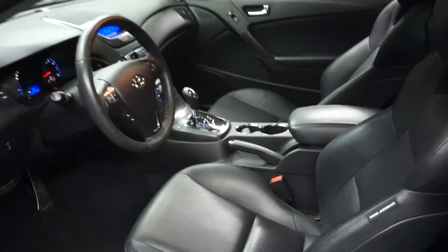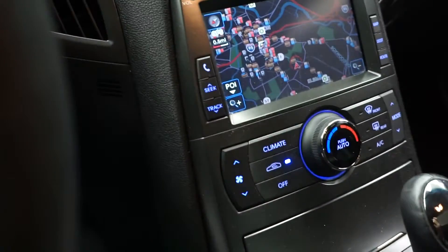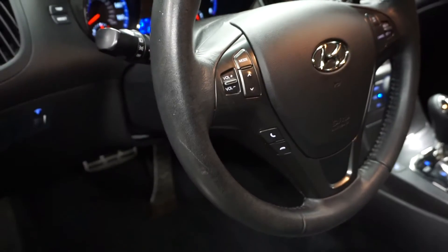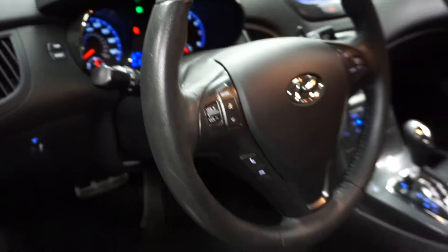Silver, black leather interior, power bucket seats, automatic, heated seats, navigation — actually it doesn't have a rear view camera, sorry — CD, satellite radio, leather steering. It's going to be 20,000 miles. It has a sunroof.